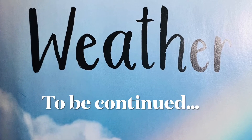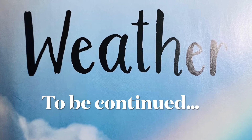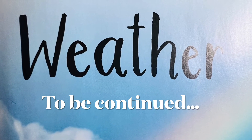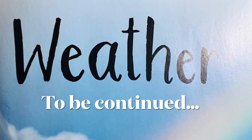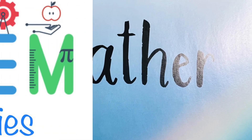To be continued — this is the end of part one in our weather lesson. We'll see you next time to learn more about weather in part two. Keep learning and having fun, STEM Buddies. Over and out, I'll see you next time.